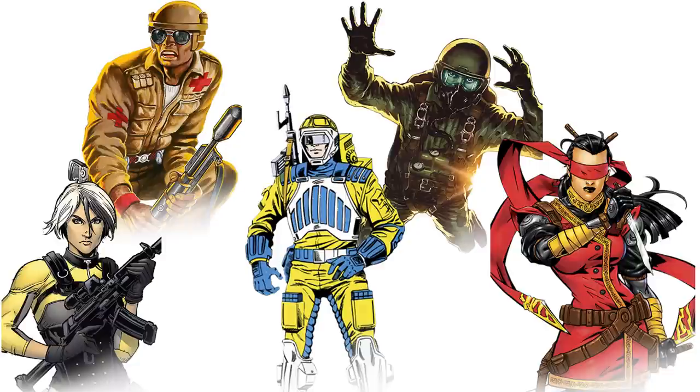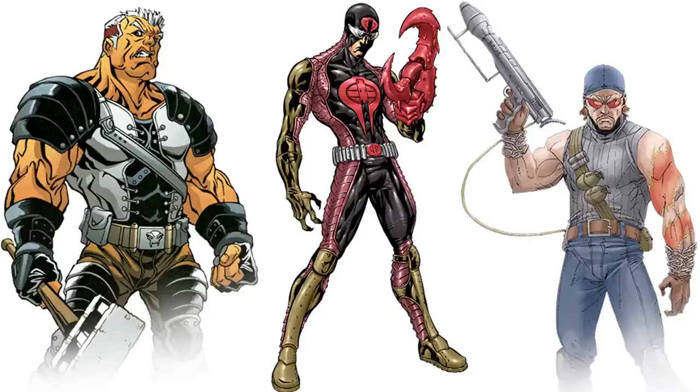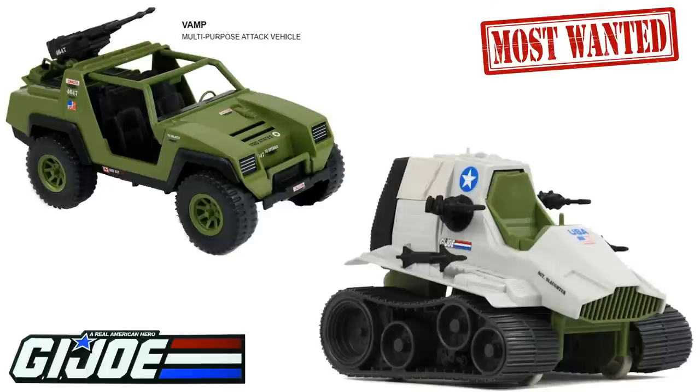These are pictures from the Hasbro website of stuff they still haven't given us — Doc, Helix, Ripcord, Sci-Fi, Wild Bill, and Jinx. For the villains, we have Road Pig, Sand Scorpion, and Torch from the Dreadnoughts. Now that they've done one of my top ones which was the HISS Tank, here are my next vehicles I'd love for them to do — the VAMP and the Triple T for Sergeant Slaughter, definite must for our vehicles.